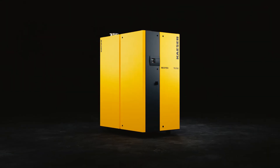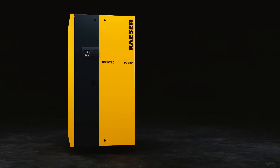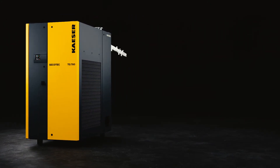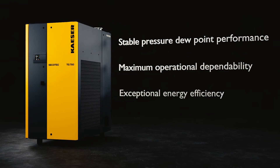In combination with innovative exhaust air control, the Secotec TG with frequency controlled radial fan ensures stable pressure dew point performance with maximum dependability and energy efficiency.